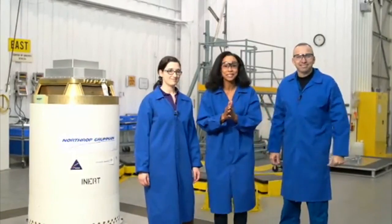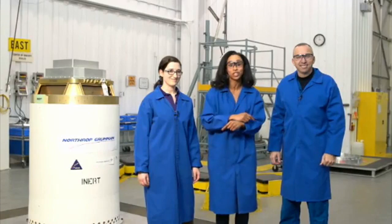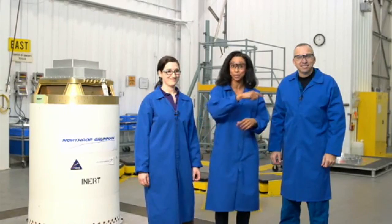We're about to go to the test. Stay with us, watch it, and send your questions in to us. We'll be back for a quick recap. See you soon.